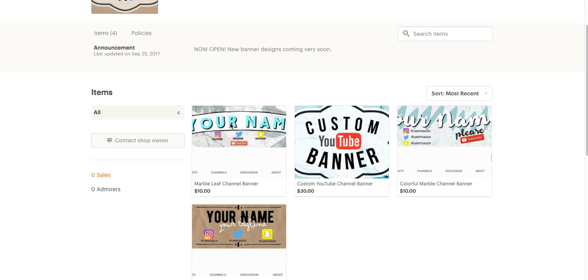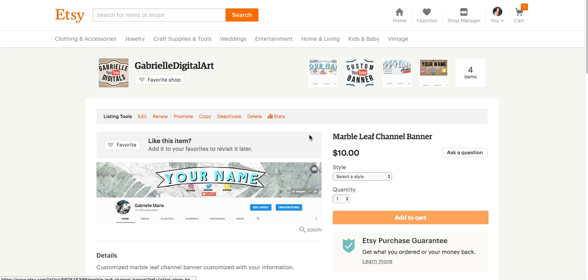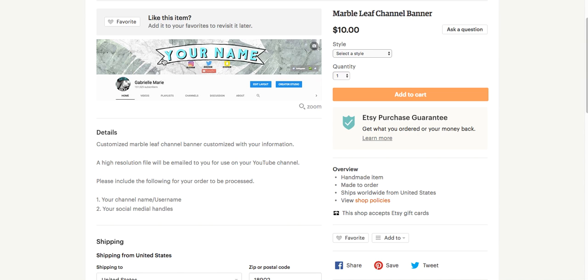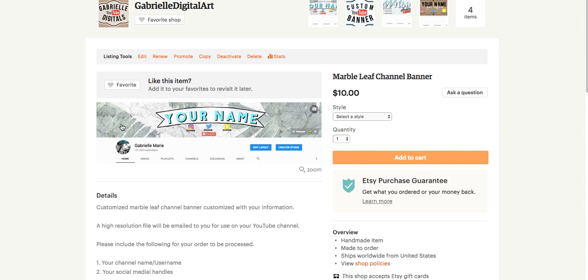I'm going to show you the three ones that are available instantly and then the custom YouTube channel banners, which only have three available right now. So this first one is really, really cool — it's actually the one that I have on my channel currently at the time I'm making this video. It kind of has a marbled and leaf pattern with your name and a banner, and then your social media and a subscribe button.